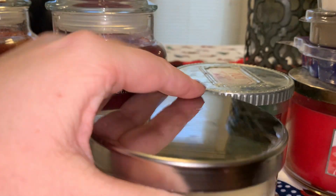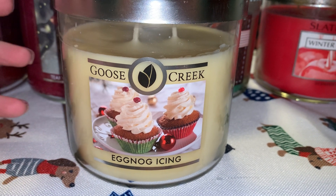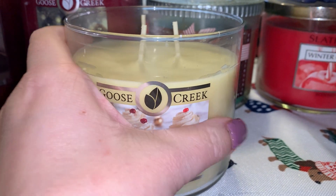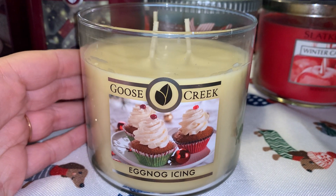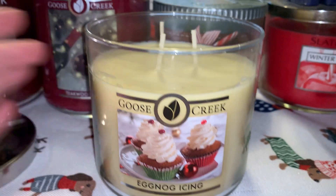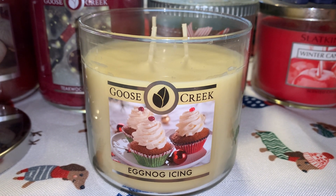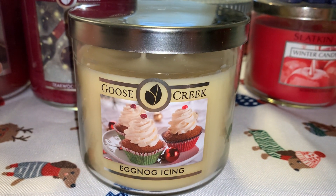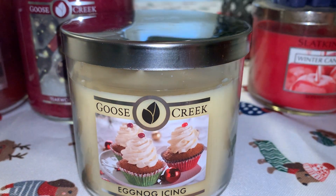Another Goose Creek here — this one is Eggnog Icing, so once again very Christmas themed with the whole eggnog bit. This one smells a little bit vanilla-y, but it has a really good balance of cinnamon, like a cinnamon vanilla scent. I definitely don't think that it smells really like eggnog, but I'm down for cinnamon vanilla. I'm usually not too much of a vanilla fan — it definitely has to be mixed with something for me to really enjoy it.